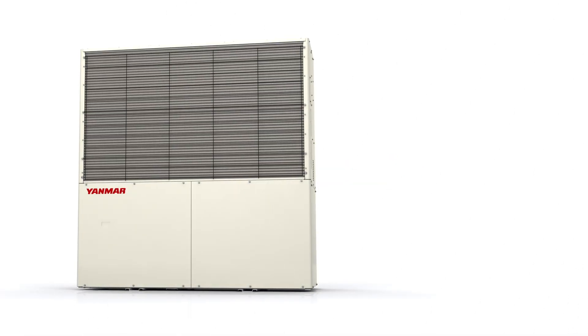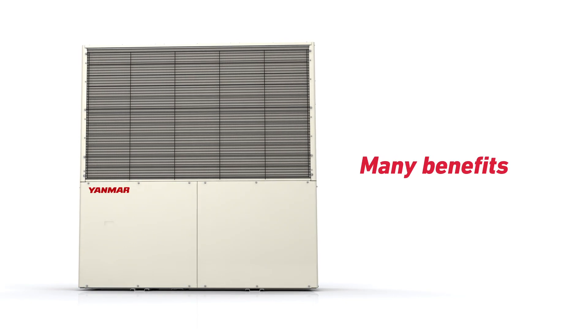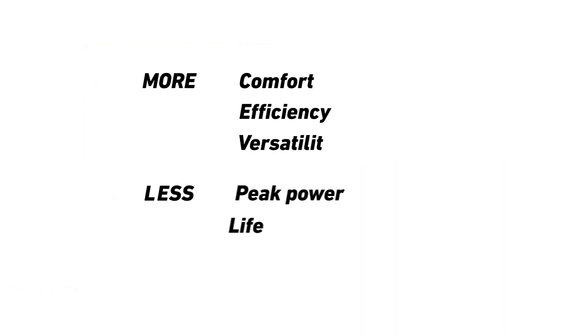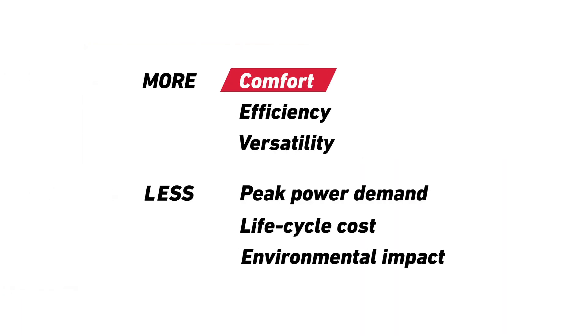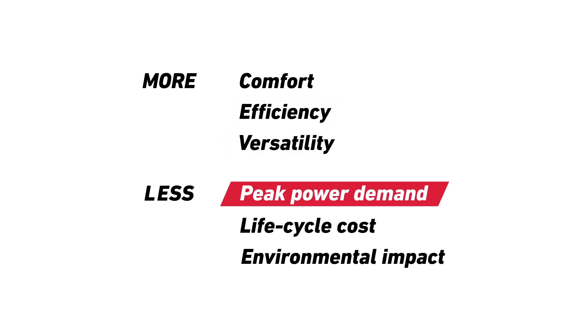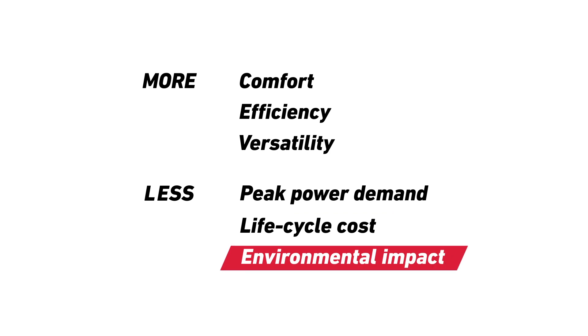Yanmar gas engine VRF heat pumps offer many benefits for the users and owners of these systems. They give more comfort, more efficiency and more versatility for less peak power demand, less life cycle cost and less environmental impact.